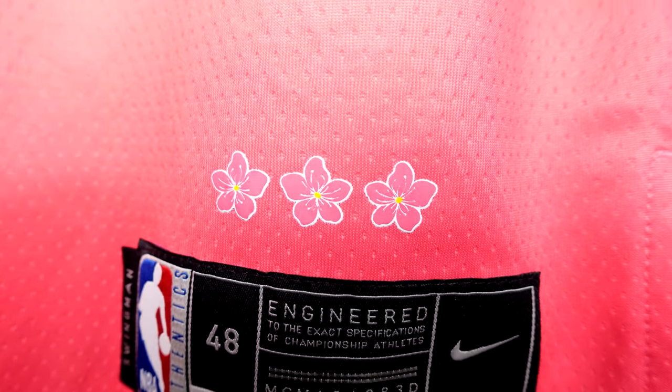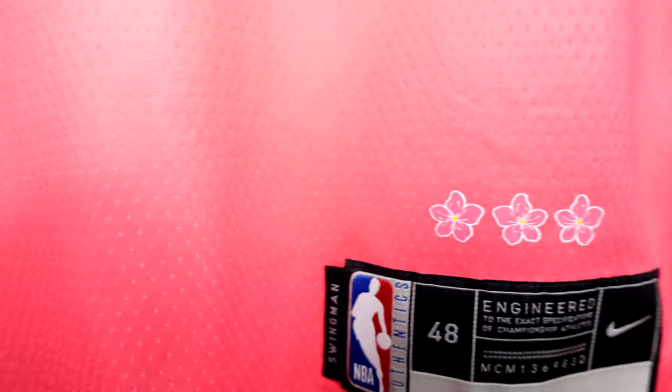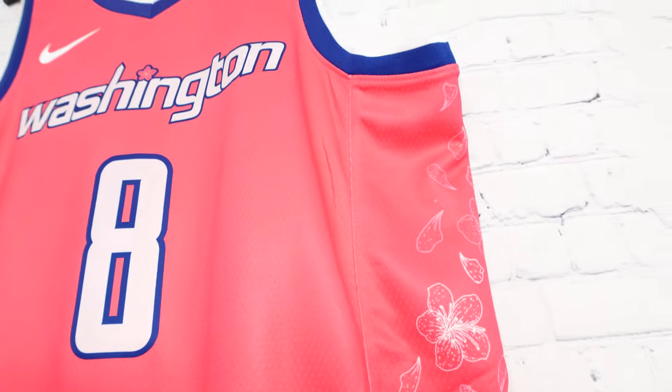They changed it up and made it cherry blossoms instead, which is a dope touch. And you can see on the front side panels the cherry blossoms running down both sides of the jersey.